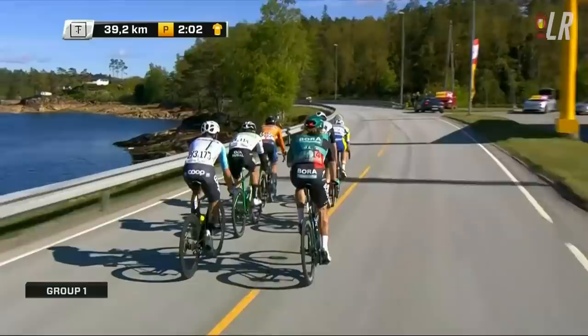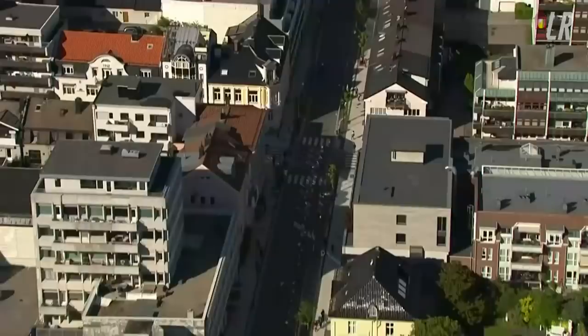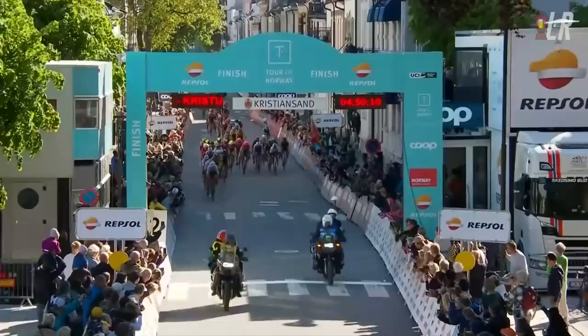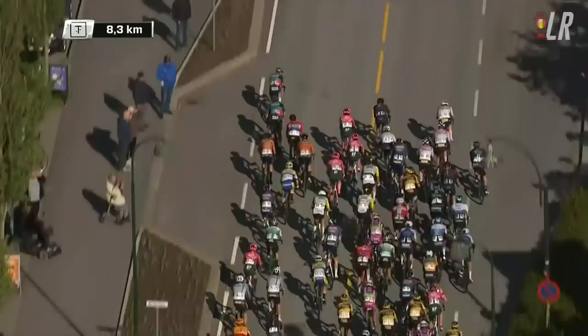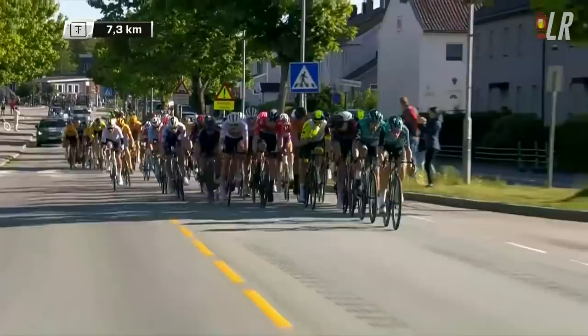Tour of Norway stage four, a long stage at around 230 kilometers. Not too much happened in the main race — a breakaway went with Shane Archbold, the only WorldTour rider, representing Bora-Hansgrohe. It finished with a circuit that had a notable 1500-meter five-percent climb, with a steep section near the crest about five kilometers from the finish. The riders did the circuit twice, hitting the climb twice.